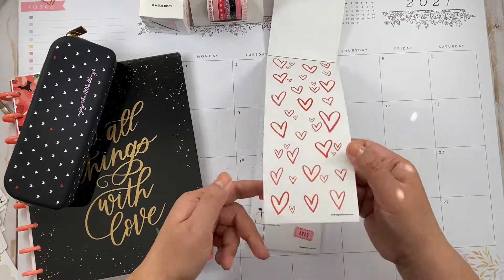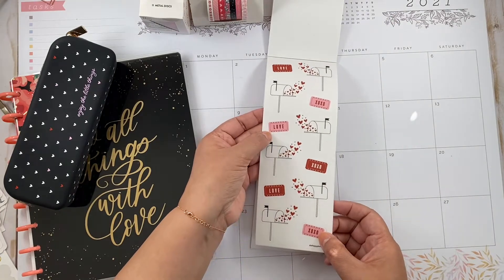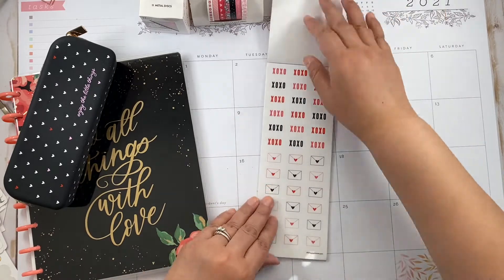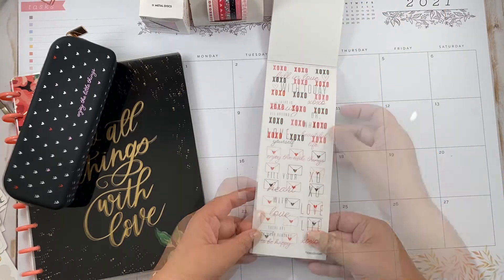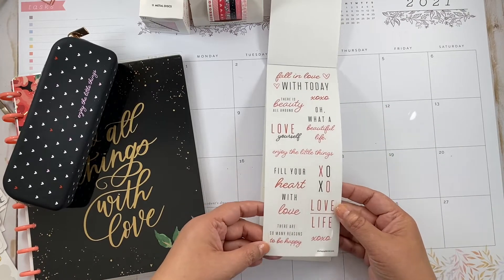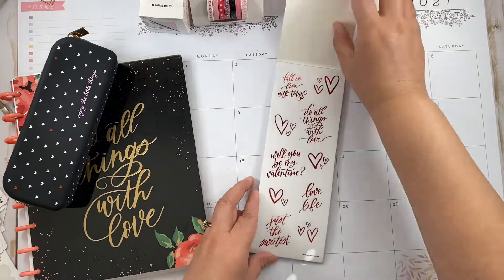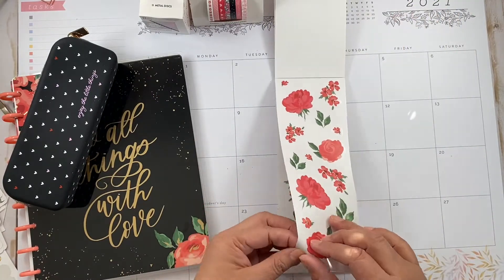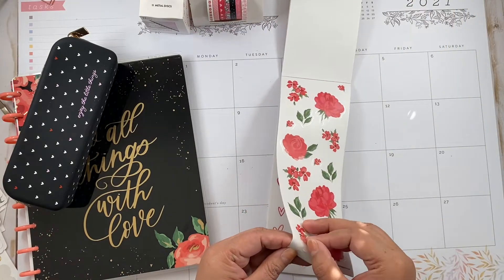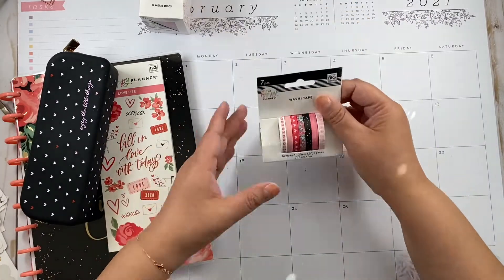Two pages of the same florals. Now this gold hearts foil. This is just regular and they're all clear. This is just regular red, then we have some mailboxes and like a love ticket or something, and this is clear. 'XOXO,' 'What a Beautiful Life,' 'Enjoy the Little Things.' Very nice. So they're all on clear paper. I don't know why they're all on clear paper — but that's fine.